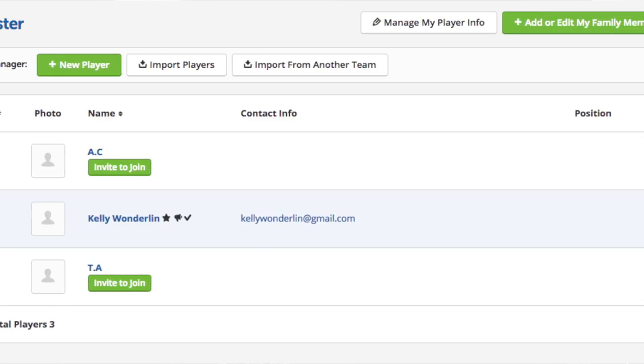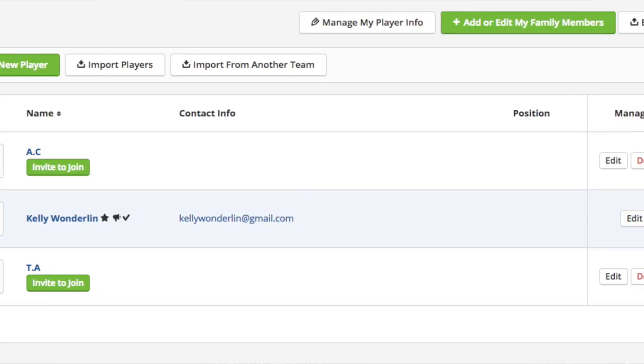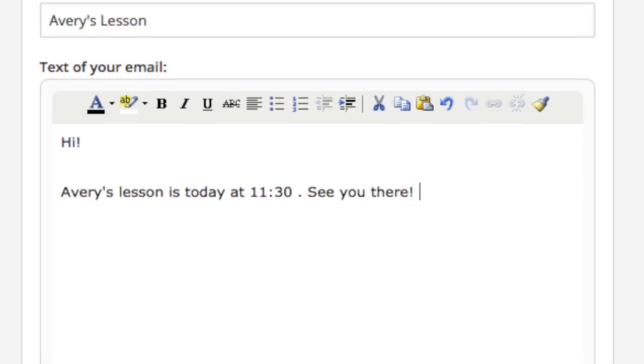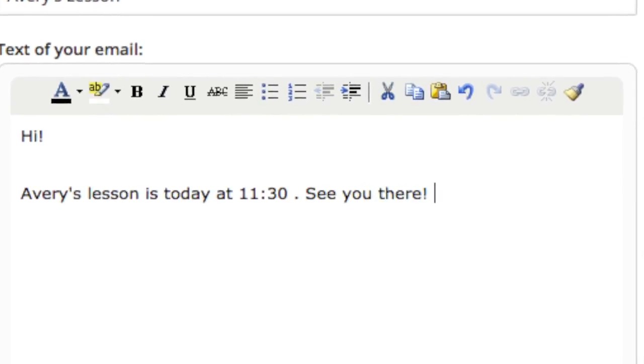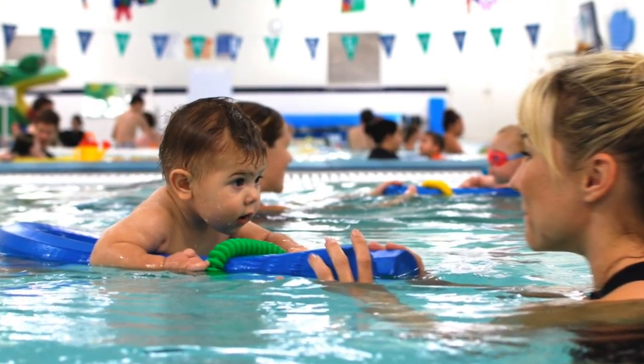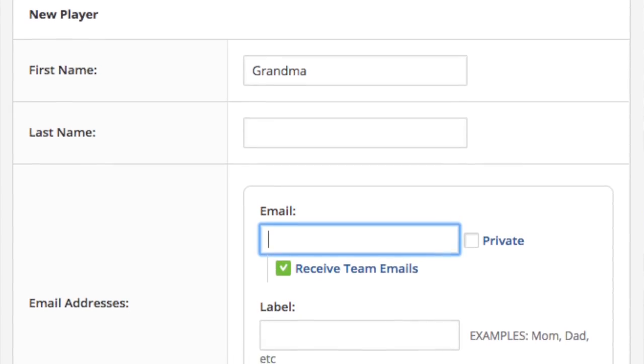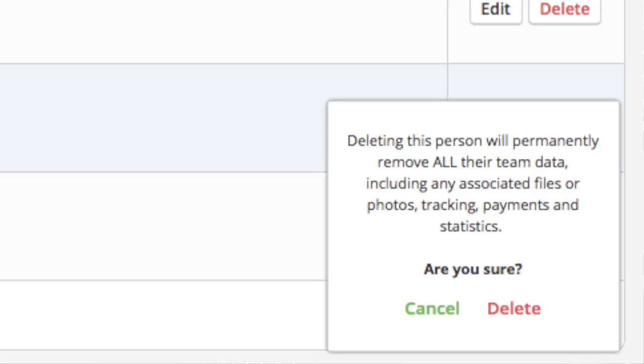I have Avery's swim lesson on the app and I'm sharing it with a few people so they all know her schedule. We can all message each other inside the app so everything is nice and organized. I can also send them photos from the swim lesson facility if I wanted to. I can add or delete people from my roster at any given moment, so that is really nice.